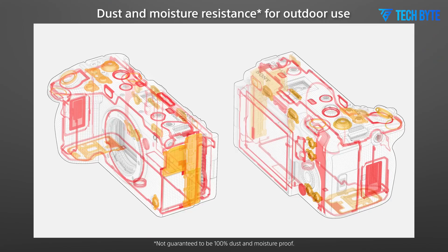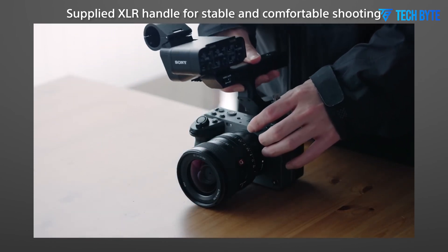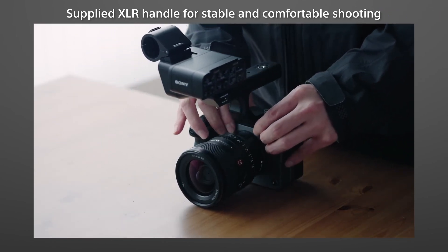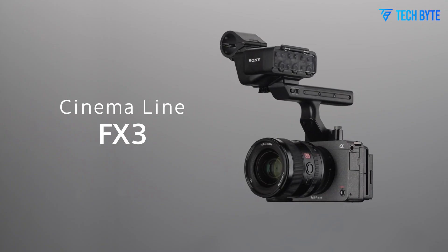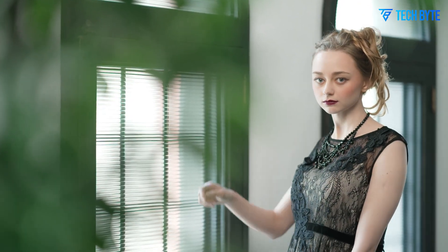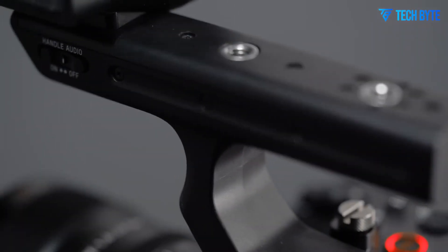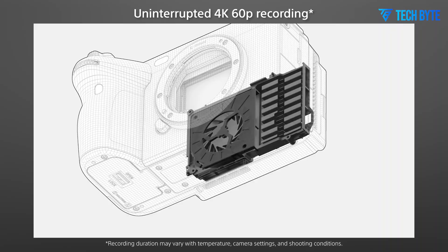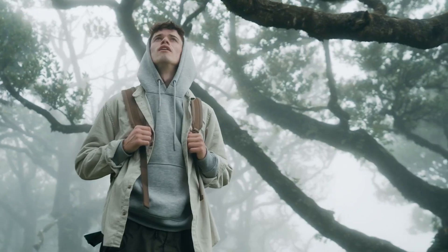Ergonomics and usability are also key considerations for the Sony FX9 II. The original FX9 was widely praised for its modular design and intuitive layout, making it easy to operate during extended shooting sessions. The FX9 II is expected to refine these aspects further with improved button placements, a redesigned grip, and possibly a sleeker form factor, enhancing user comfort and making it even more user-friendly for professional users.